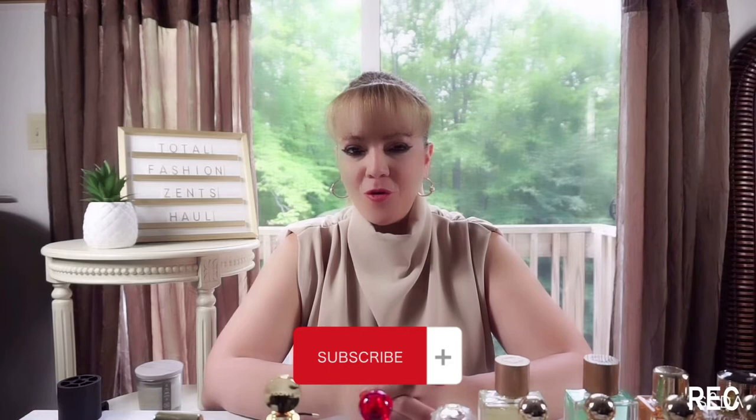Hi guys and welcome to my channel. My name is Maggie and welcome to Total Fashion Sense. If this is your first time here, welcome. If you guys are returning, welcome back. If you haven't yet subscribed, don't forget to subscribe and also hit the bell notification so you guys can be notified of future video content. If you guys enjoyed this video, don't forget to hit me with a thumbs up — that helps a lot with the analytics and also for YouTube to open up more doors for people to view my videos.